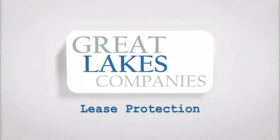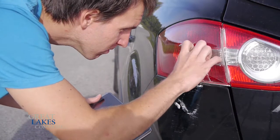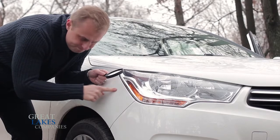Lease Protection. Regardless of how much you love your vehicle, sometimes the unexpected happens. Like dents, dings, and scratches. And if you're at the end of your lease, these things can add up to unexpected costs.